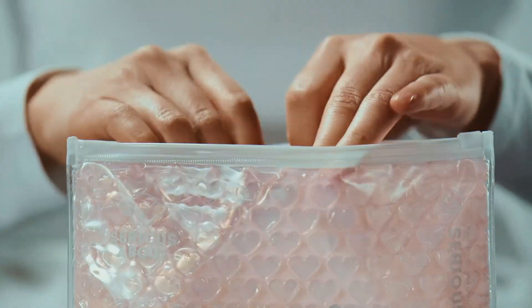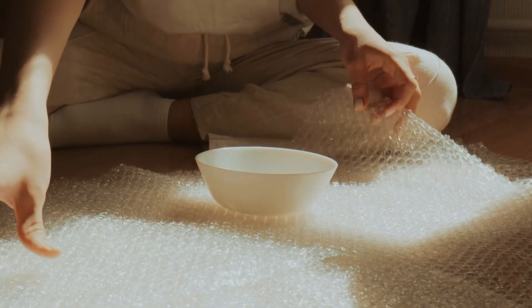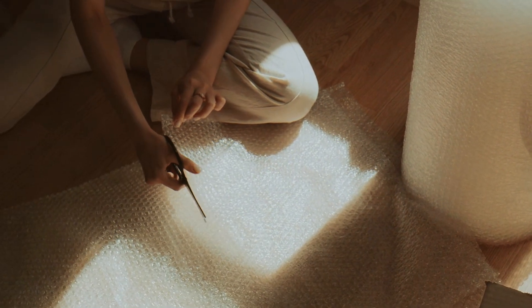Bubble wrap was never meant to be what it is today. In fact, some of the greatest inventions happened by accident, and this is one of them. How did it happen, and how is it made now? Stick around to find out.